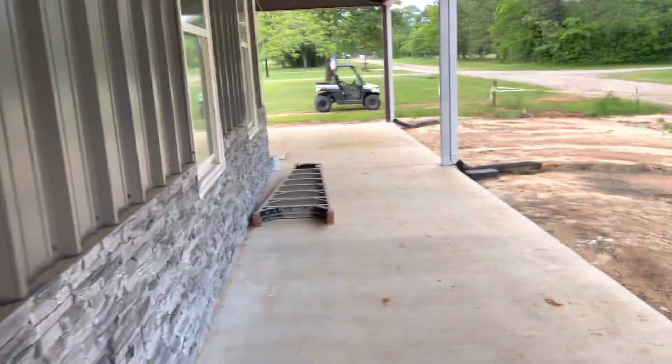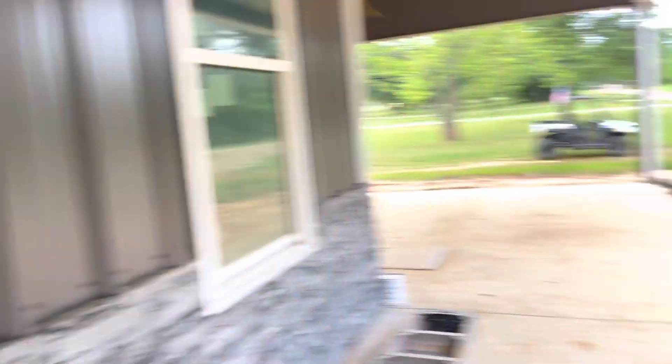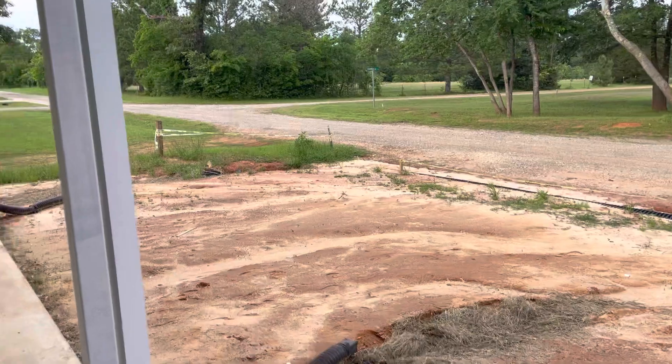Pretty sure this place is gonna be finished soon — hopefully it's gonna be finished soon. There are showcase windows and doors, pretty cool. And here's some Canadian geese!